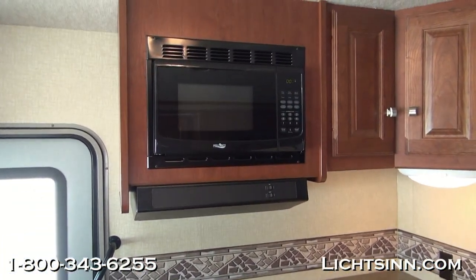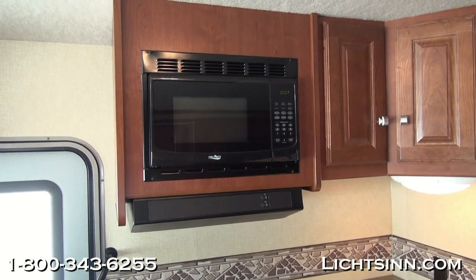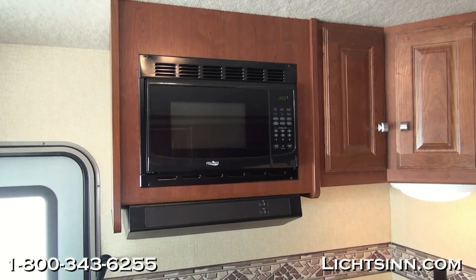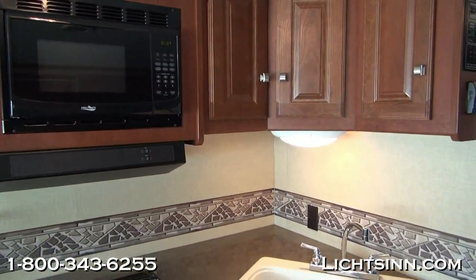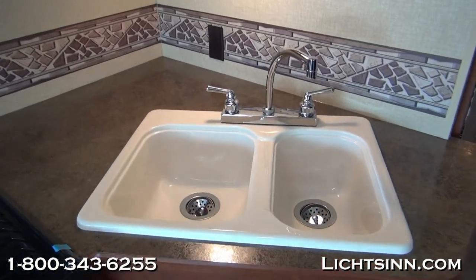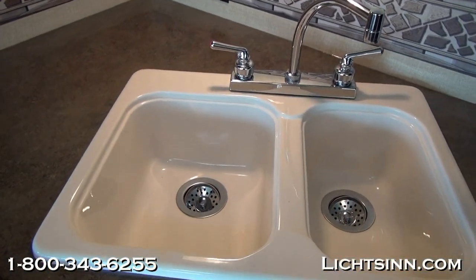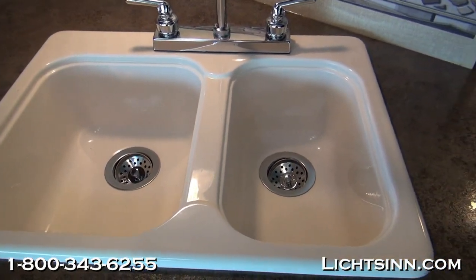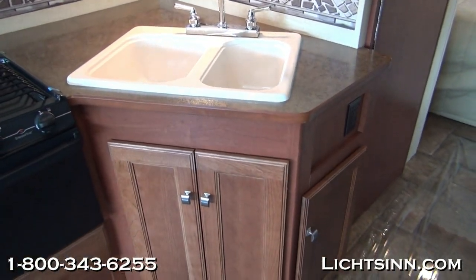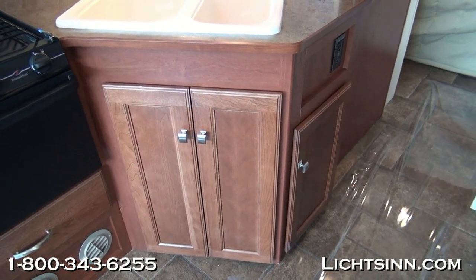Up top is a large over-the-range microwave with a direct-vented range hood, and storage continues just to the right of it. Electrical is included inside the galley area just behind the sink top area and is GFI protected. Down below is a large easy-to-clean acrylic sink with a wonderful high-rise faucet and tremendous capacity inside this dual-basin sink. You can see the high-endurance vinyl flooring — factory fresh with all of the factory plastic still down.